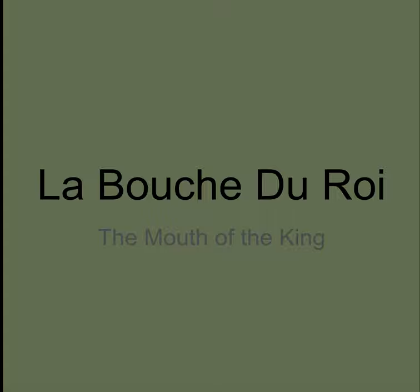It covers an artist, Romual Hazume, a really interesting Nigerian artist, an artist from Benin. And this is his installation, La Bouche du Roi, The Mouth of the King.